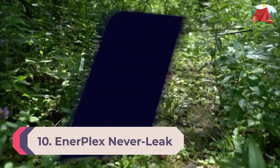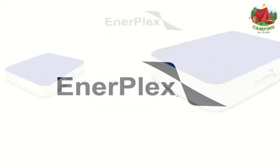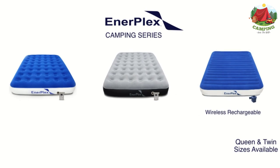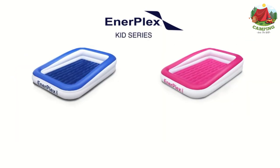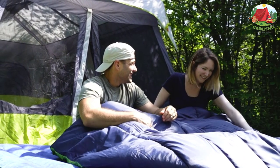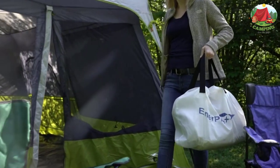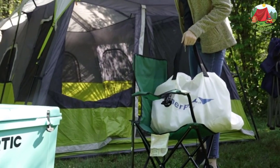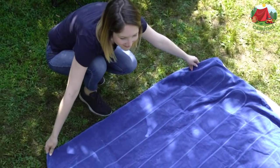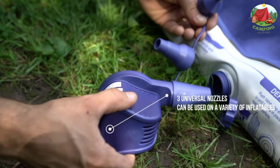Number 10: Innerplex Never Leap Camping Series Queen Camping Air Bed. This mattress features welded seams, puncture-resistant PVC, and coil beam construction for durability and support no matter where you pitch your tent. It comes with a rechargeable travel pump for 90-second inflation and packs down in its included carry bag. It weighs over 12 pounds, so it makes more sense for car campers. Reviewers say it's super comfortable and a great value. Innerplex also offers a generous two-year warranty.